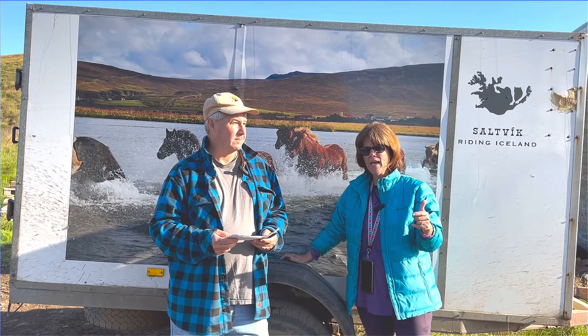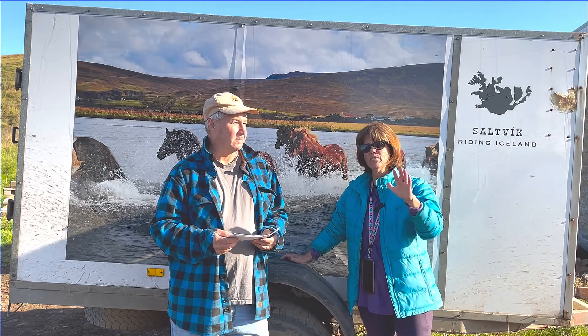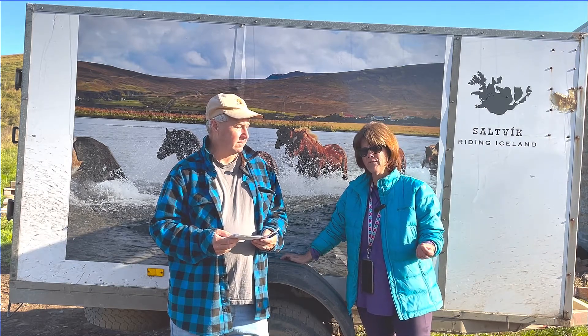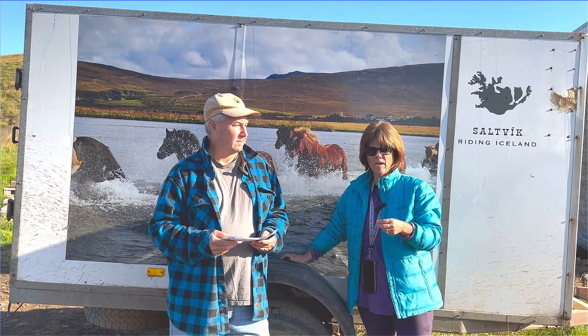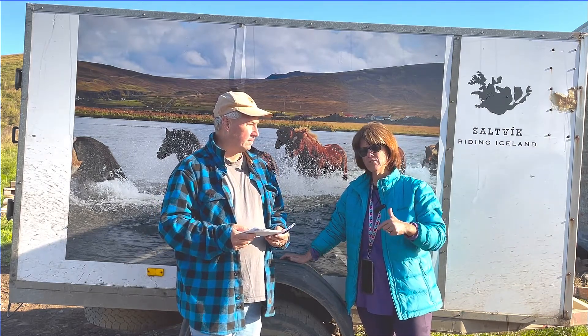The easiest, cheapest way is: after you get your luggage and before you walk out the back door, there are ticket booths for the buses. Buy a ticket for the FlyBus. It will bring you into the bus station. You can buy the ticket all the way to your hotel, and once you get to the bus station, you hop on a different bus that takes you to your hotel.